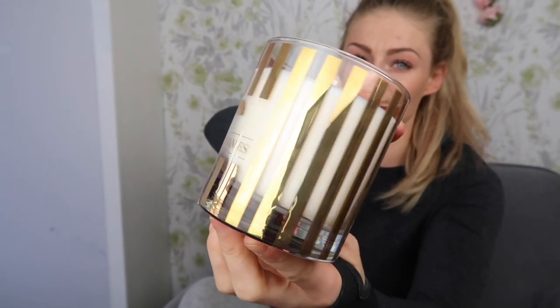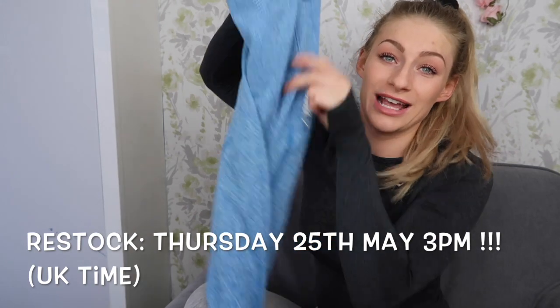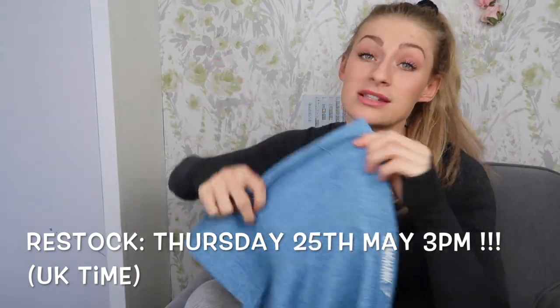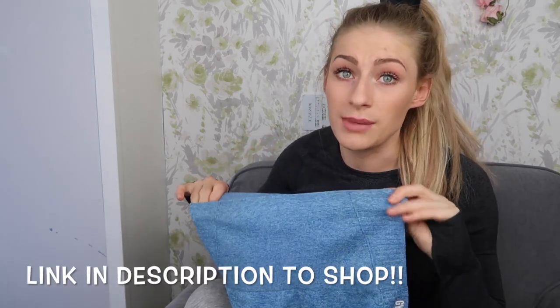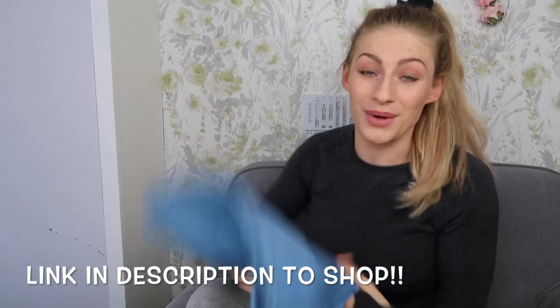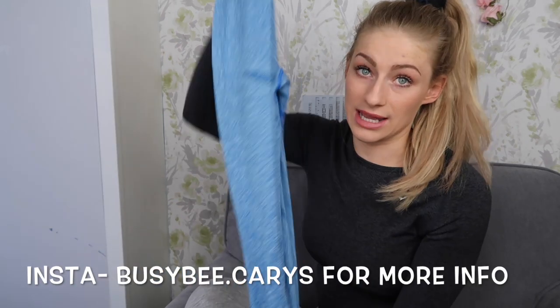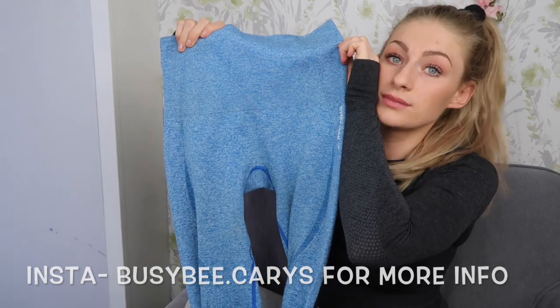My next favorite is of course the seamless leggings — I've worn these a lot during May. These are the best leggings ever and everyone has been going crazy for them. They sold out within seconds last time they went live. They're incredible and so flattering with a booty contour — you can go watch my dedicated video all about them. These were an absolute favorite for May.